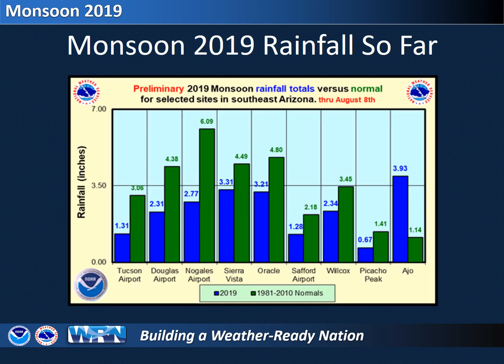Looking at a few places where we have up-to-date monsoon rainfall totals through August 8th, with the exception of Ajo, you can see that rainfall at most locations are indeed below where they should be.